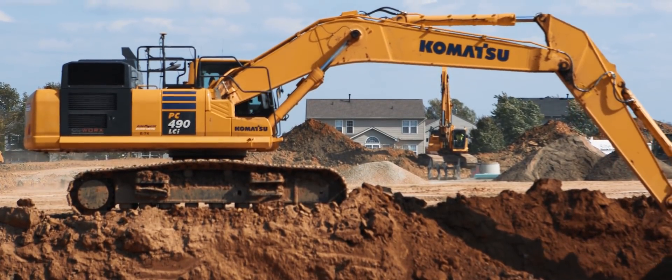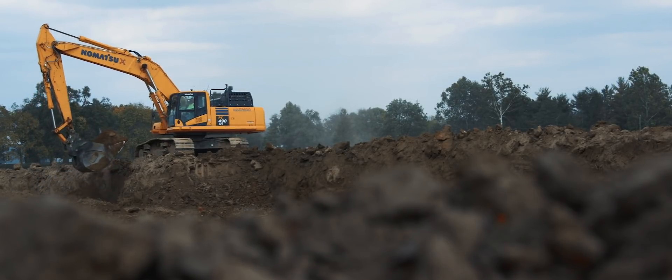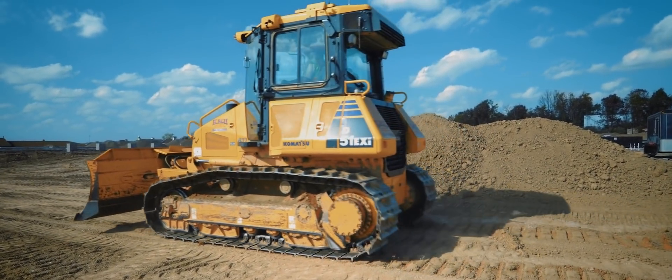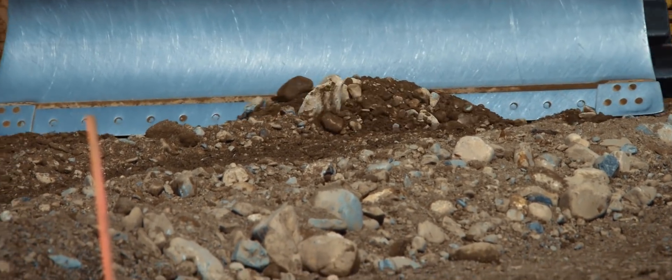We had a PC-490 and he actually excavated the whole ditch out with that machine. As they were going, they showed up with a handful of dozers thinking they'd need all that equipment to shape up the ditch. When they started working they realized they had too much iron. So they got a little D-51i and he just had to scrape the crumbs on the sides, and then it was done.